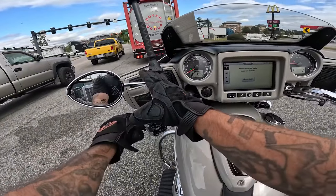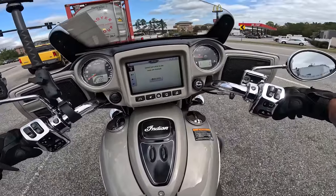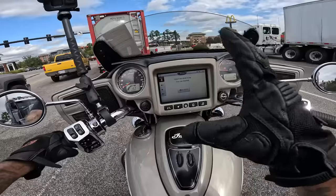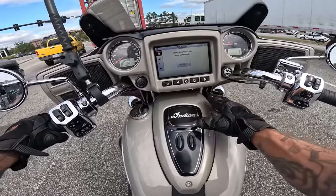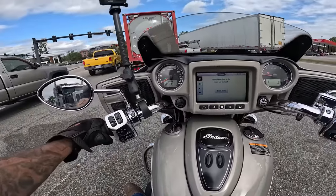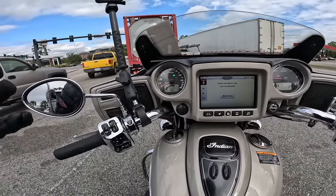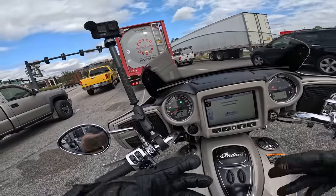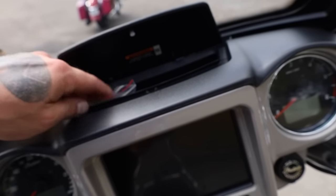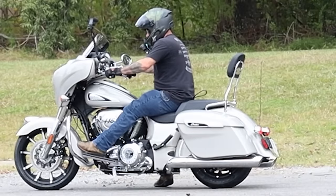The speakers are not as open as on the Street Glide — they're actually super close to the handlebars, so it looks a little cluttered up in that area. But I do like the fact that everything is right here where you can get to it. The faux gas cap is on top, real gas cap on the side. The floorboards are massive, and you can see your highway bars right there.